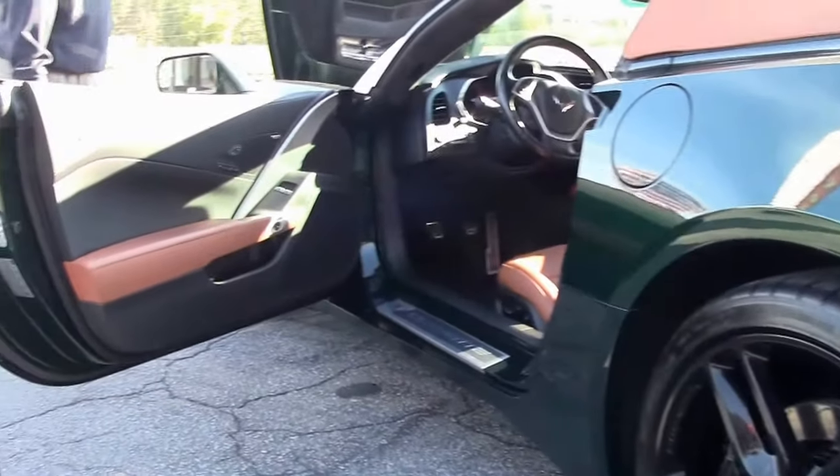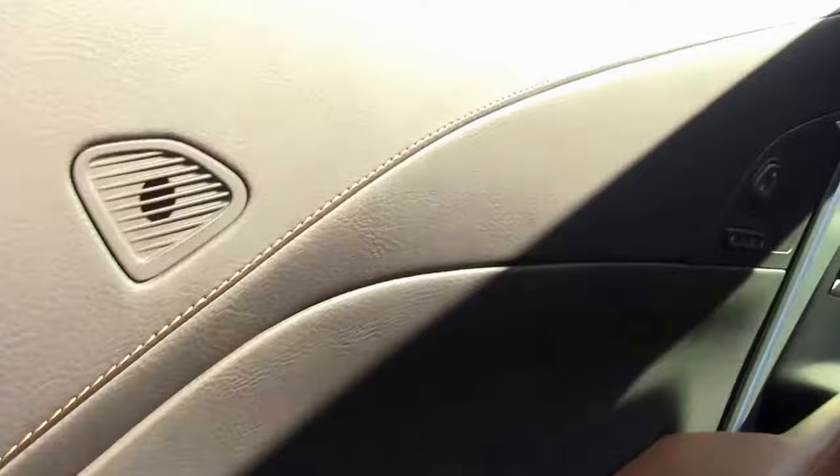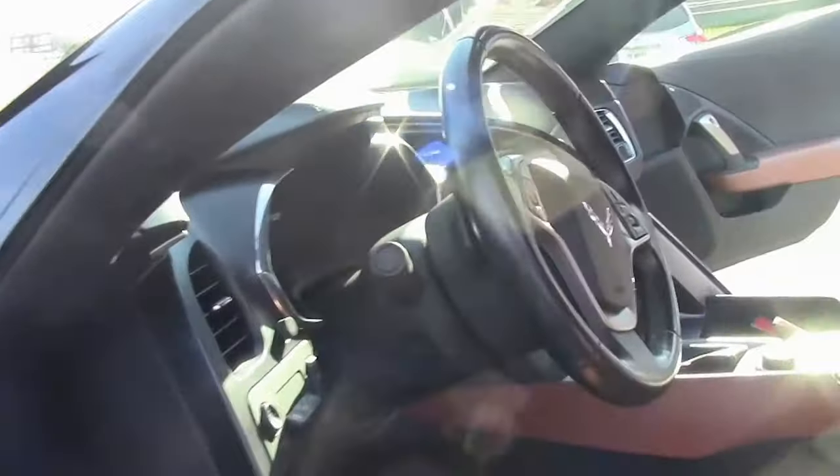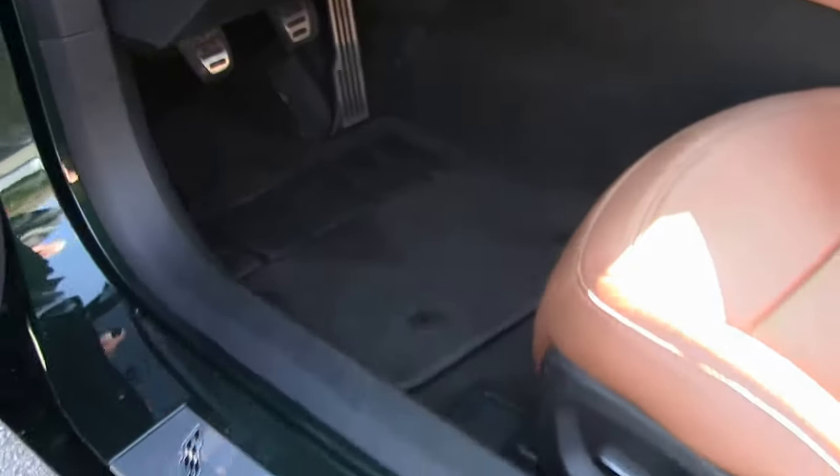This car does have the Nappa leather dash, navigation, power top, and dual mode exhaust.